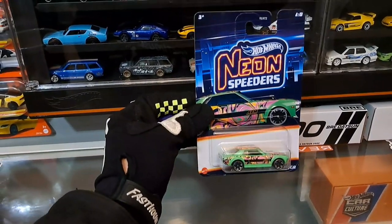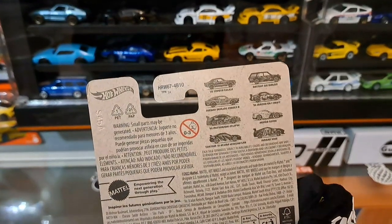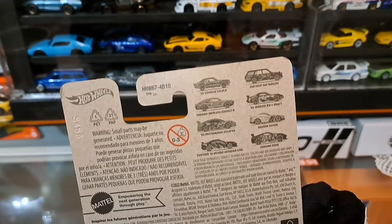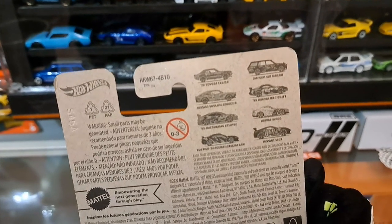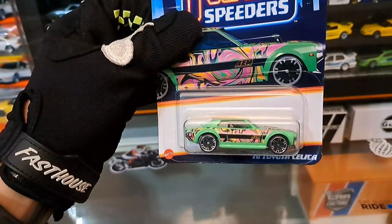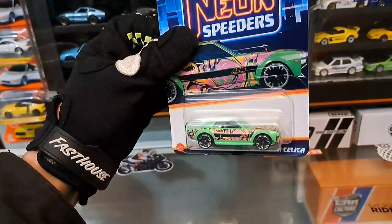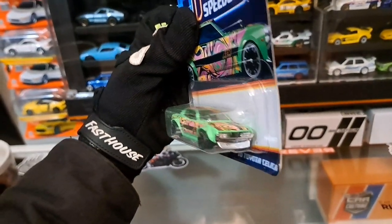Up next is the 1970 Toyota Celica by the Neon Speeders line. I was really looking forward to this line because if you look at the entire set, it's nothing but Japanese cars: the 510 Wagon, Nissan Skyline 2000 GTR, Mazda RX-7 Drift, Mitsubishi Eclipse, Nissan 350Z, Acura Integra. The Toyota Celica has great rear light details. The new Neon Speeders wheels aren't my favorite, and the front lights are part of the windshield, but it's a great piece.